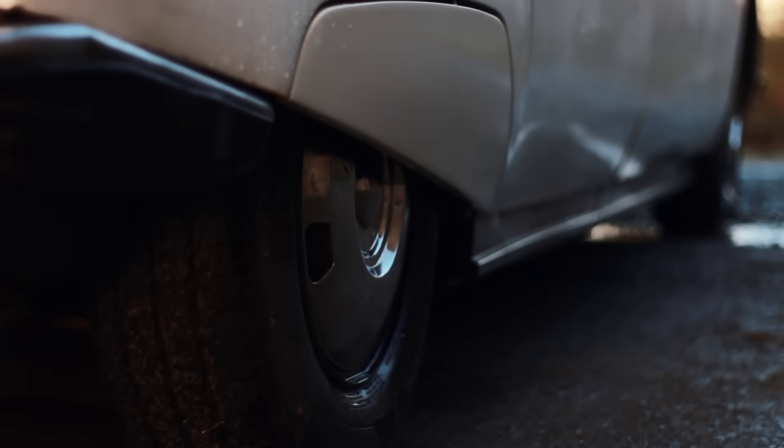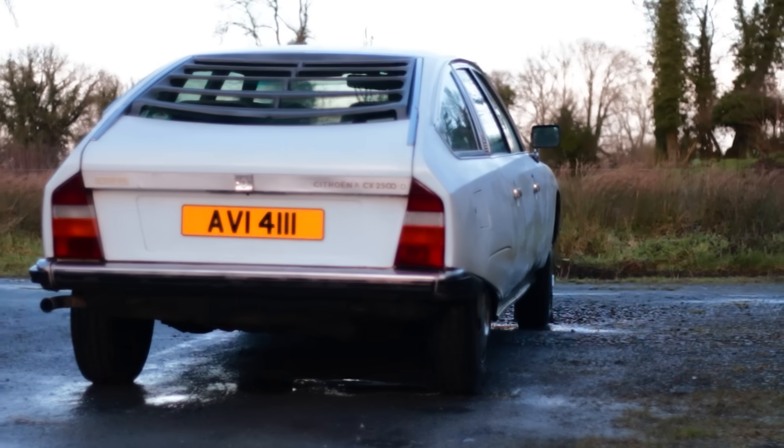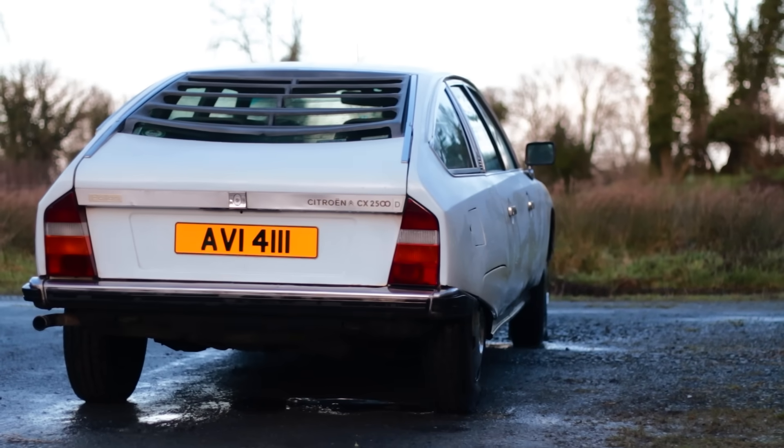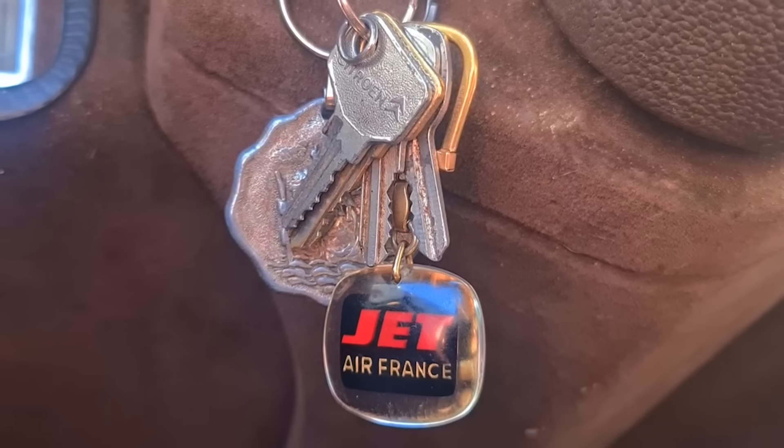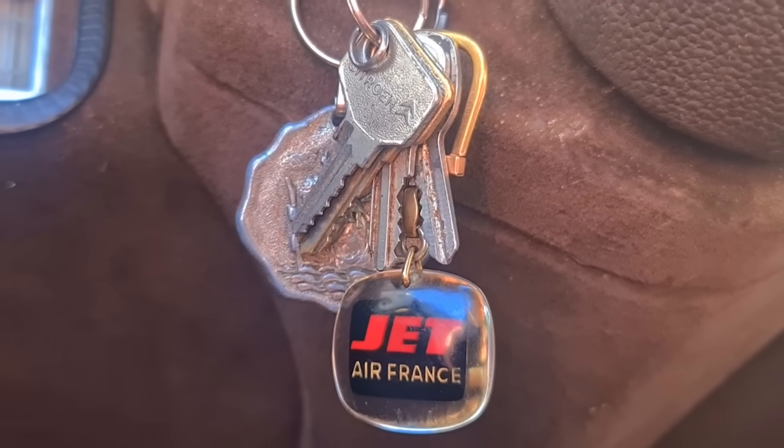Citroen's hydropneumatic suspension system was unlike anything else on the road. By the time the CX arrived in 1974, space age styling met automotive engineering to create a driving experience straight out of the jet age.